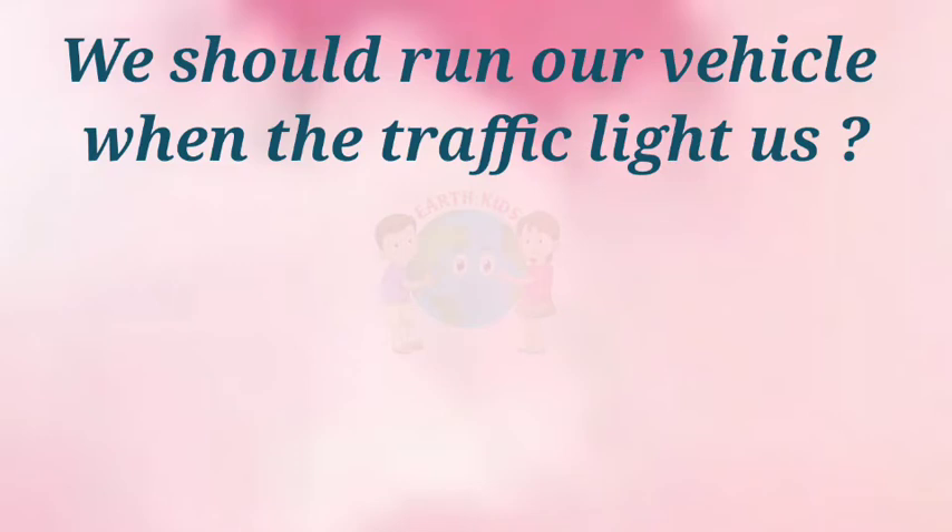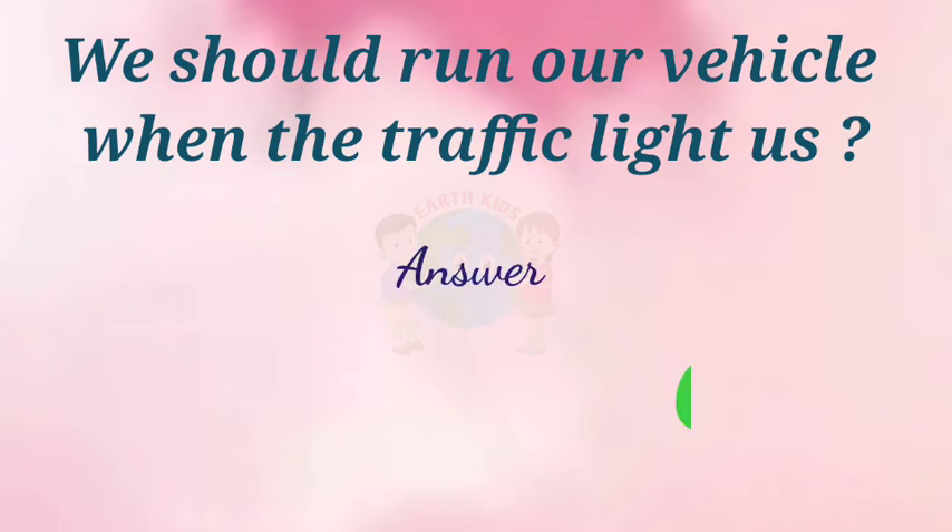When should we run our vehicles in traffic? Answer: Green.